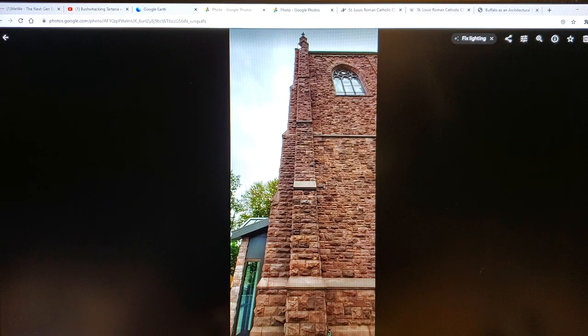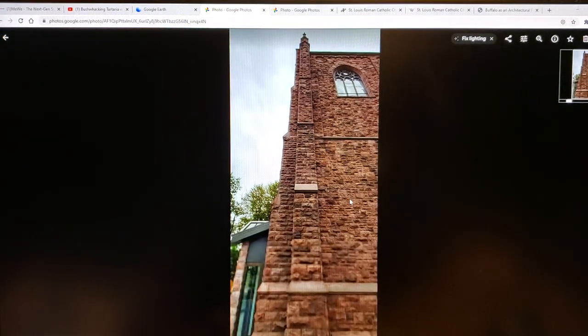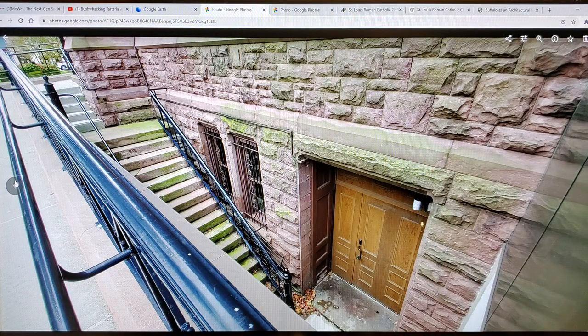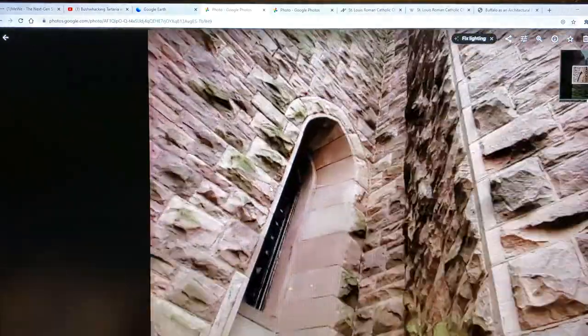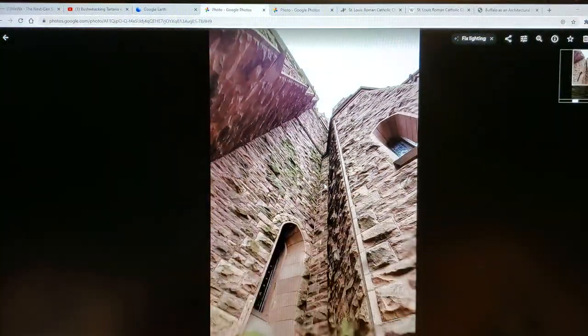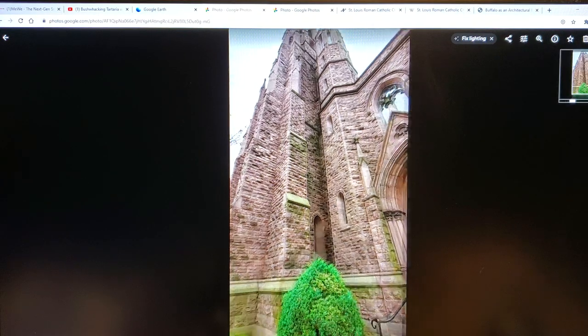There goes a buttress right there — that's a believable buttress. I was up on top of that, probably 50 feet up at least, so I understand that you need a buttress there. More of these features — lighting for the basement, I don't know — I guess there's an argument for that but I don't agree with it. Look at the facets — this is what I mean by nooks and crannies. It definitely looks like the tower from Batman one.